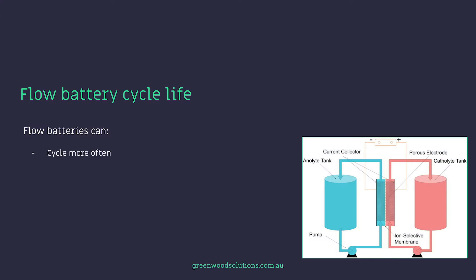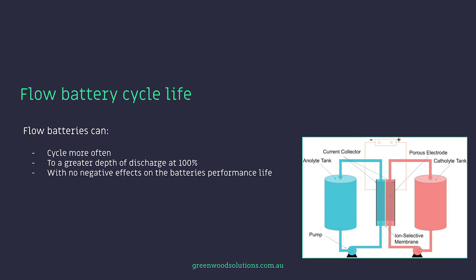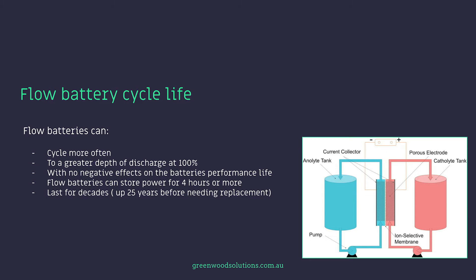Flow batteries can cycle more often to a greater depth of discharge — in fact up to 100% depth of discharge — with no negative effect on the battery's performance life. Flow batteries can store power for four hours or more and last for decades, up to 25 years before needing replacement.